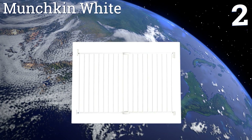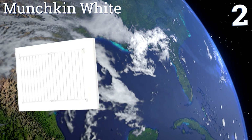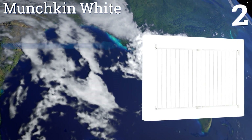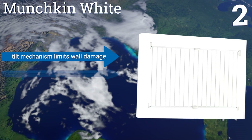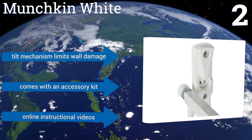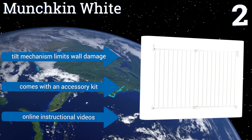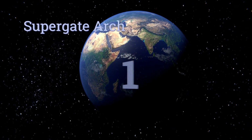At number two, gain some well-earned peace of mind with the Munchkin White, which offers a streamlined design with an advanced handle that's simple for adults to open but difficult for kids to figure out. This versatile door can swing in both directions, a tilt mechanism limits wall damage, and it comes with an accessory kit. It's also available with online instructional videos.